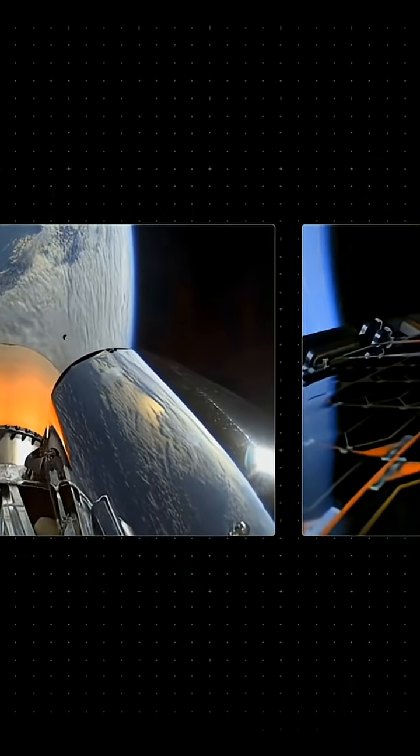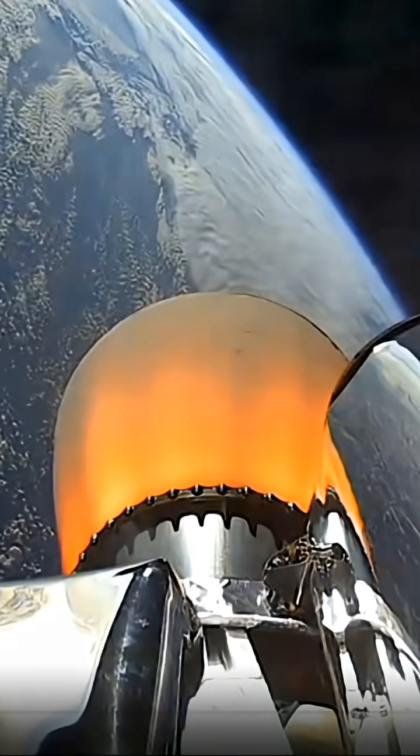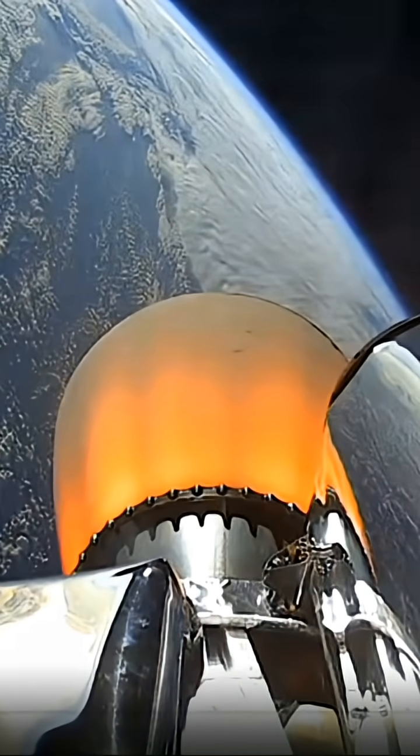Burn detects confirmed. Guidance nominal, 200 seconds remaining.